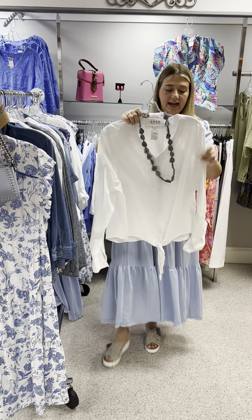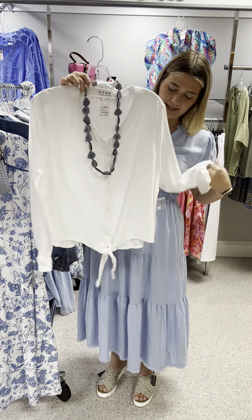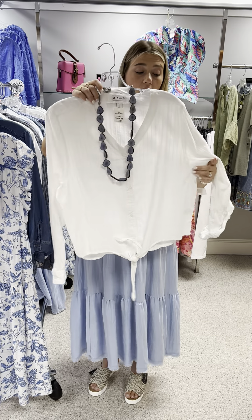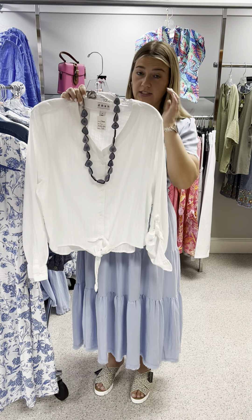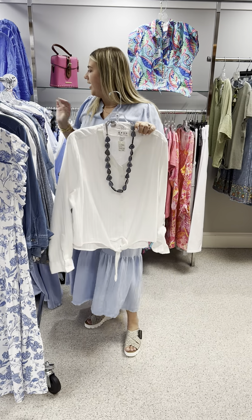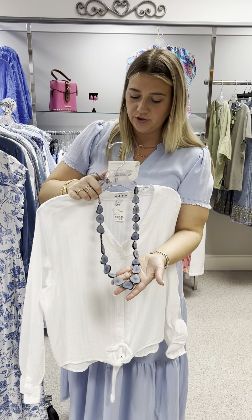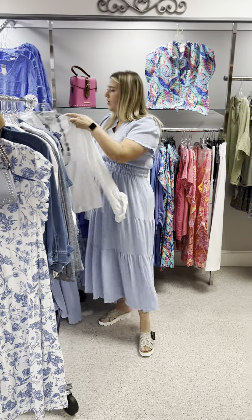The last top I'm going to show is another one by Dash — a great white top with roll-tab sleeves and a tie treatment in the front with a button-up v-neck. This one also ran a little large, so I think you can size down. It's a white top with some texture so it's not see-through, priced at $75. I have a large and two extra larges. The Tag One necklace here is in a denim blue shade, priced at $44.